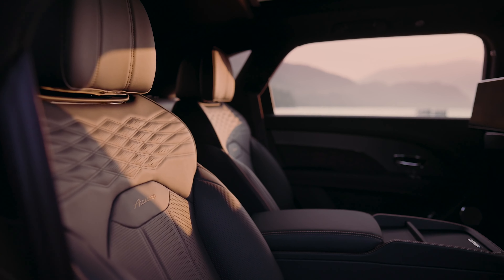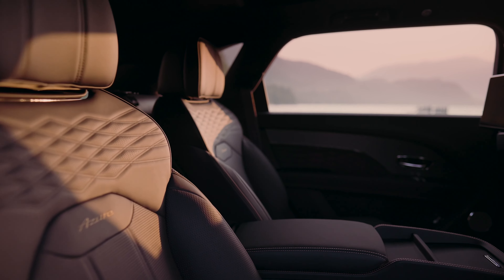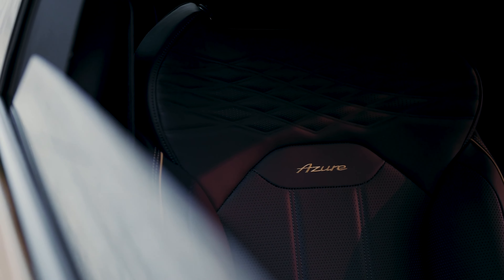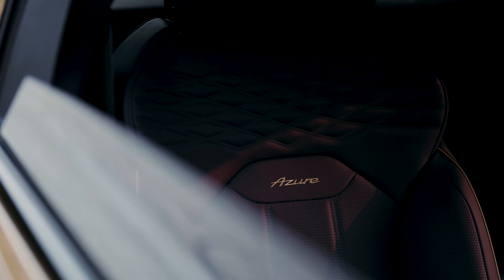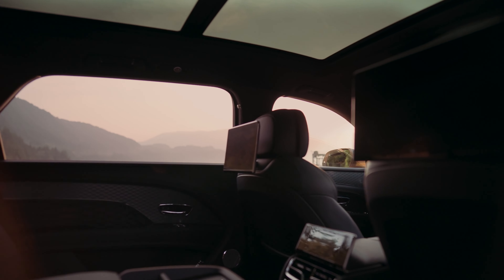The Bentayga Extended Wheelbase is designed to enhance rear cabin comfort, and it sets a new benchmark for combining world-class luxury and technological innovation, demonstrating new heights of craftsmanship and comfort. Sporty, stylish, powerful, and comfortable, the Extended Wheelbase Bentayga leads the ultra-luxury SUV market.